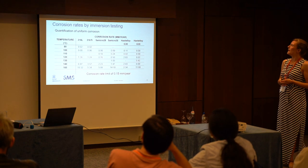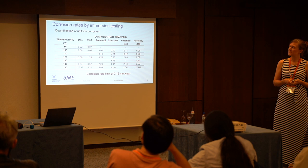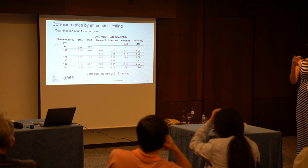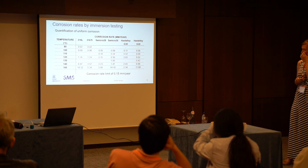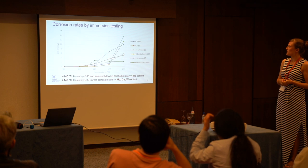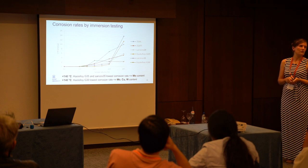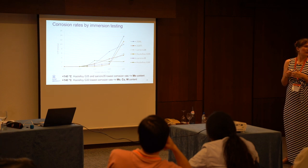So the results. We looked at our range of temperatures and the different materials and calculated the corrosion rate. We defined a corrosion rate limit of 0.55 millimeters per year — that was the prerequisite from industry. We saw that the Hastelloy G35 gave really good results, as it had a very high molybdenum content. To give more overview, we made some graphs. We could conclude that below 140 degrees Celsius, the Hastelloy G35 and Sanicro 35 had the lowest corrosion rates — both showed the highest amounts of molybdenum in their chemical composition.